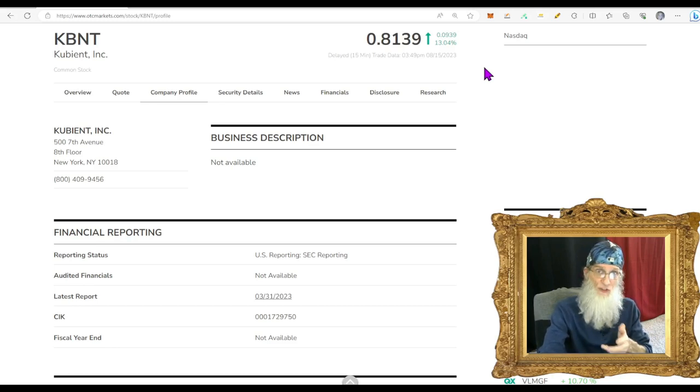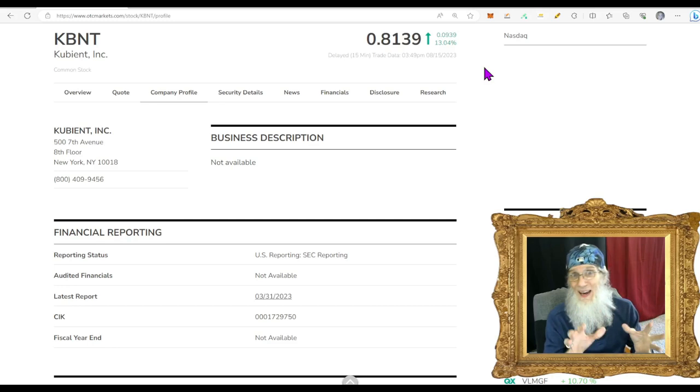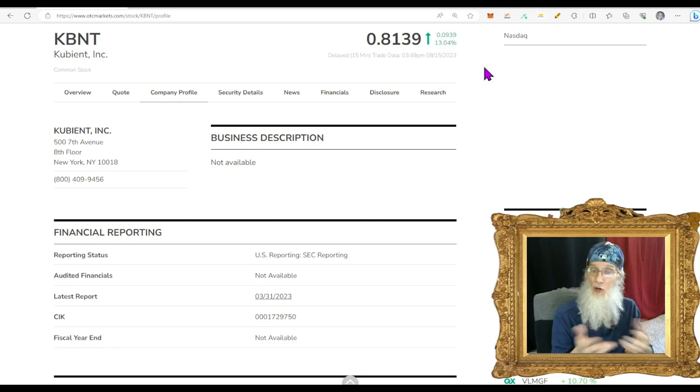Trading these major exchange penny stocks doesn't cost you anything. You've got to pay to get in and out on the OTC market. You can trade in pre-market and after-market — you can't do that with OTC stocks. You don't need any special permissions. Just remember to change the time period for your order from 'day' to 'day plus extended hours' or 'GTC plus extended hours,' and your trade will most likely go through.